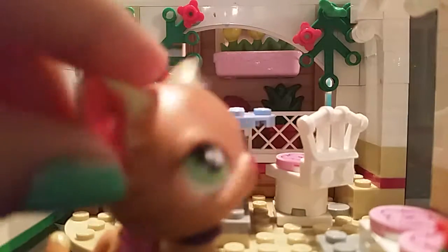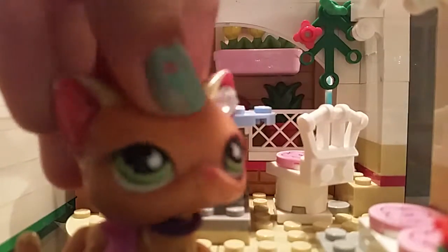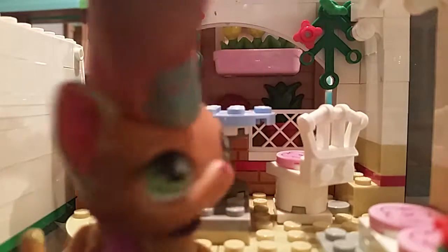Hey guys, it's me, LPSFantasticFilms, and look who I found in my dad's car. He's driving me to school and he found my old mascot. It's really dark right now, so wait a minute — there we go, that's a bit better. Not really nice, but you can see. So today I'm going to be showing my Lego collection, everything that I've built so far. I do collect the Legos, as a matter of fact, so let's go.